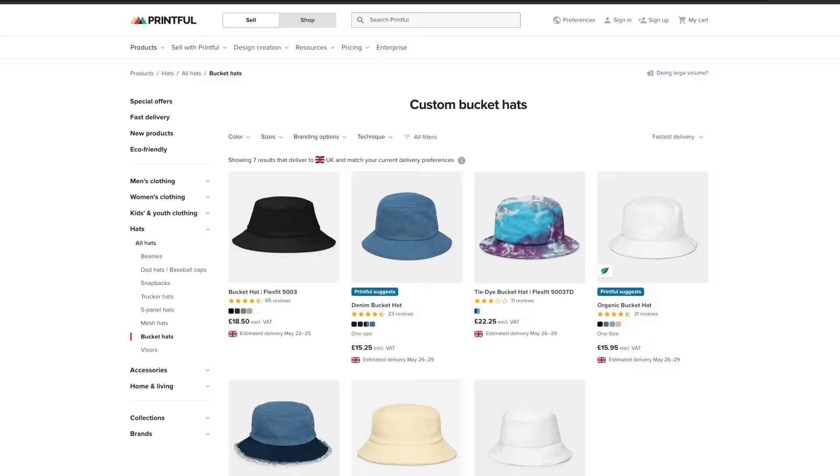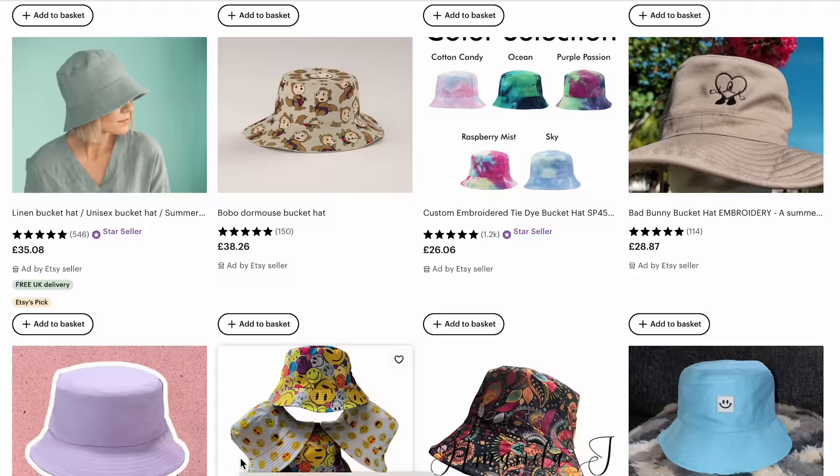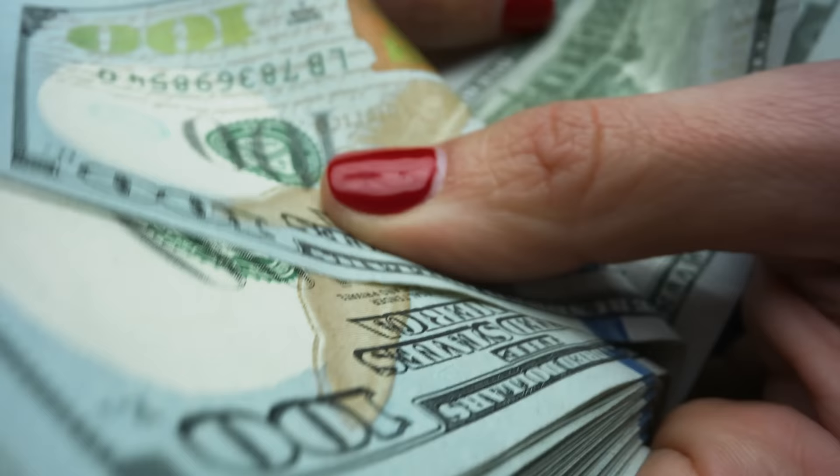Before we dive in, I just want to give a big shout out to Printful for sponsoring this video. The reason we're going with bucket hats is because they're a unique product that trends every year, but it's a lot less saturated than something like t-shirts. So if you get on this now, you can make a lot of money over the summer months. In this video, I'm going to show you how to find and create designs that sell like crazy, how to list them for sale, how to get lots of free traffic, and how to make loads of money this summer.